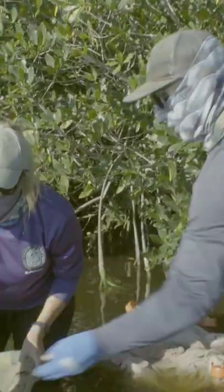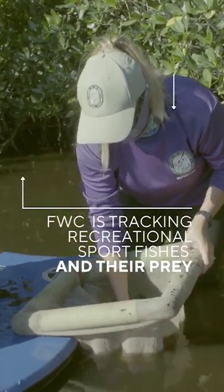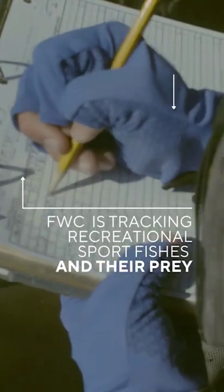Right now we're sifting through the leaf litter and detritus to make sure that there aren't any fish in there, and then he's going to identify and measure them and record the data.